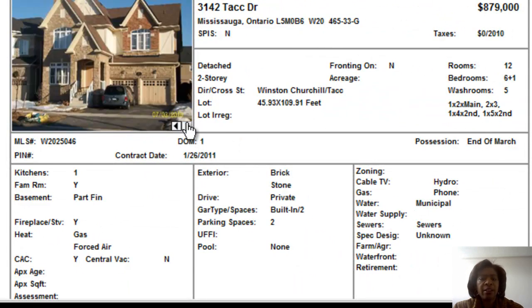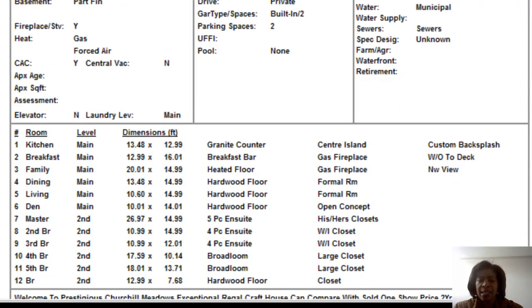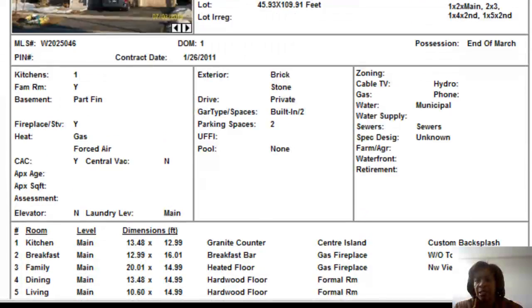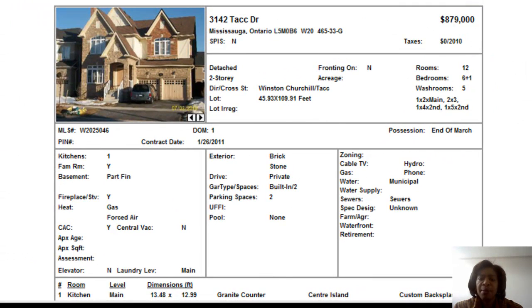There's a shot of the backyard. The pictures look like they were taken some time ago. Not a bad price for Tack, considering it's a 4,000 square foot home — some of these homes are in the $900,000 range. But as I said, it's a very busy street. They're looking for a quick possession at the end of March, so maybe that's why it's aggressively priced.